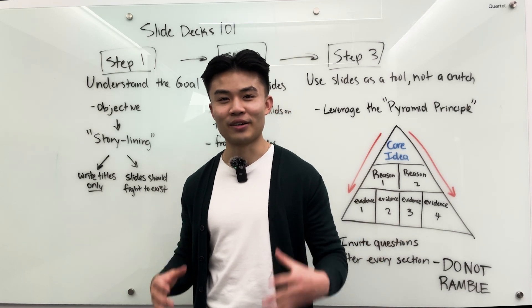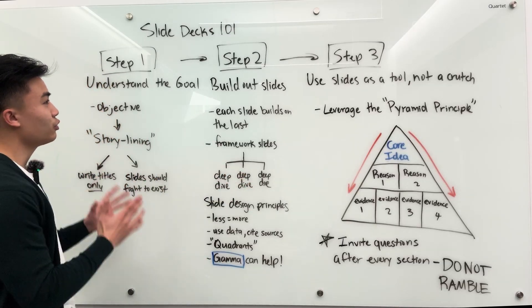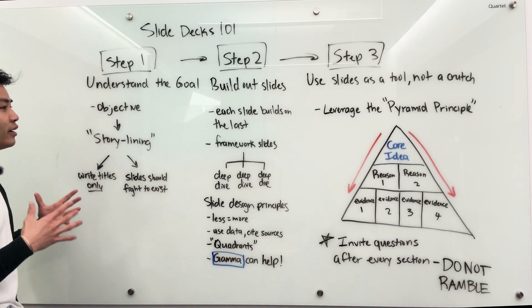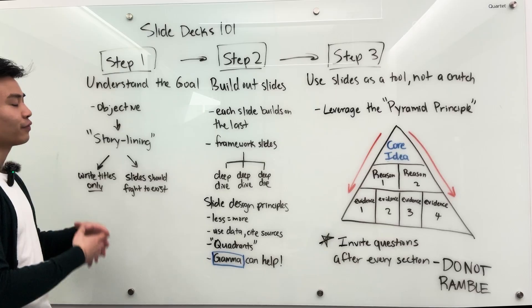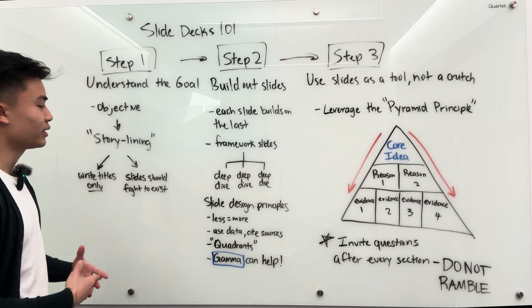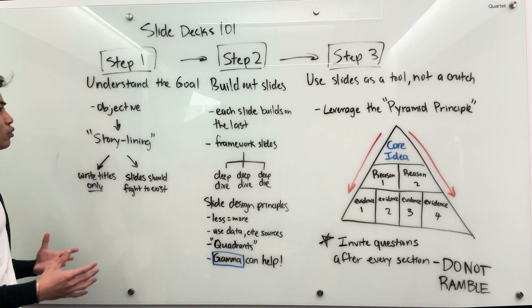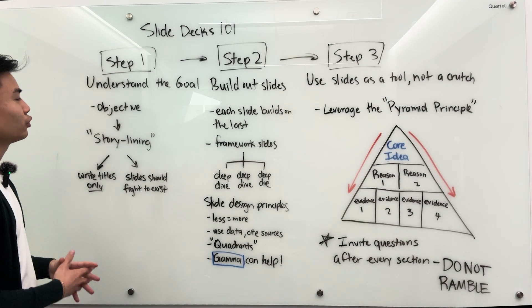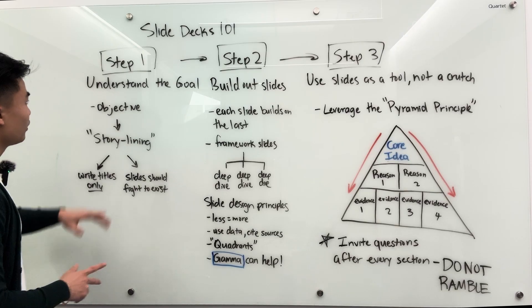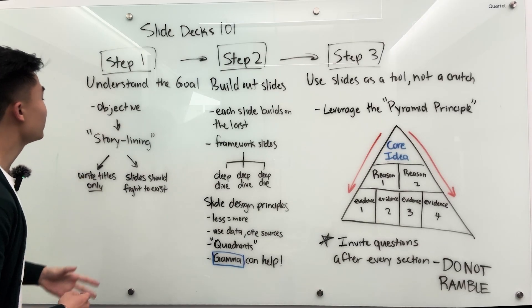Without further ado, let's get right into it. Broadly speaking, there are three steps you should be thinking about when you are preparing for a meeting where you need to present something and prepare some slides. Step one is before you even open up PowerPoint or Google Slides or whatever tool you're using, understand what the goal of the meeting even is.